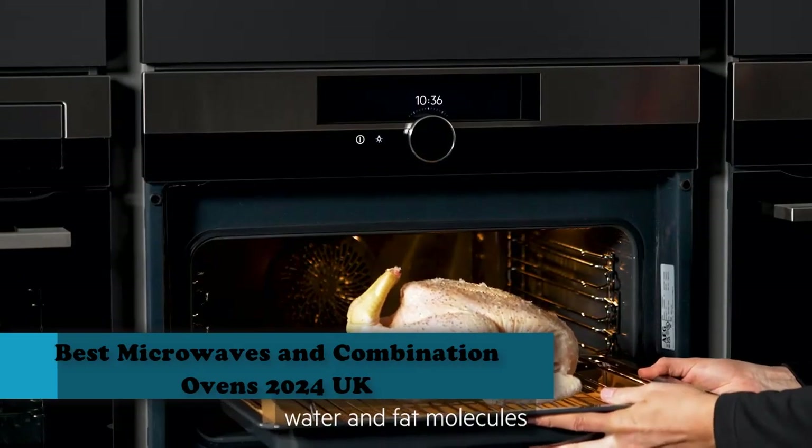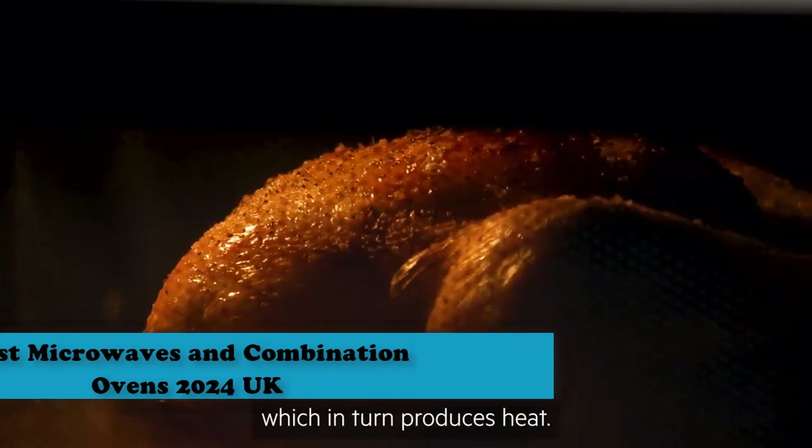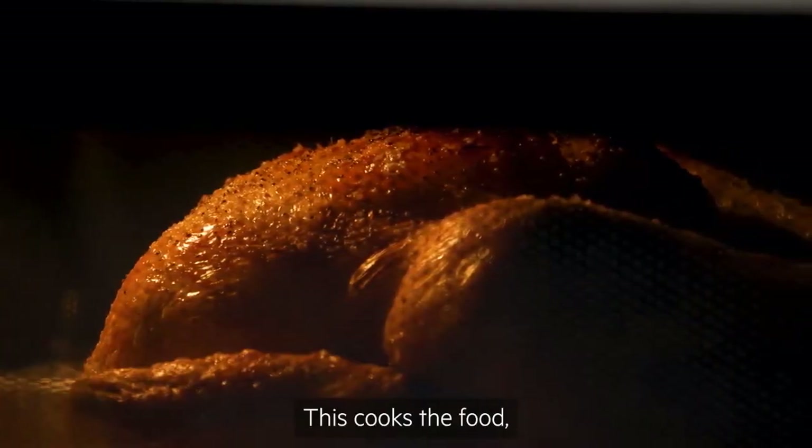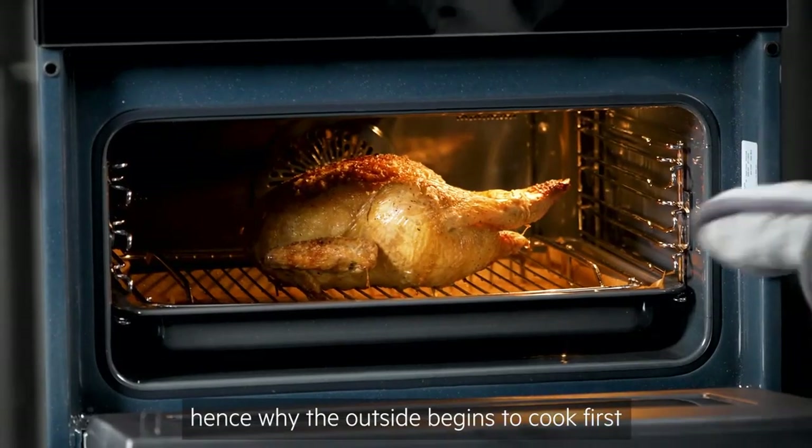Best Combination Microwaves UK for 2024. Expert advice on buying the best combination microwave, useful features to look for, and how much you should pay for a decent model in this video.